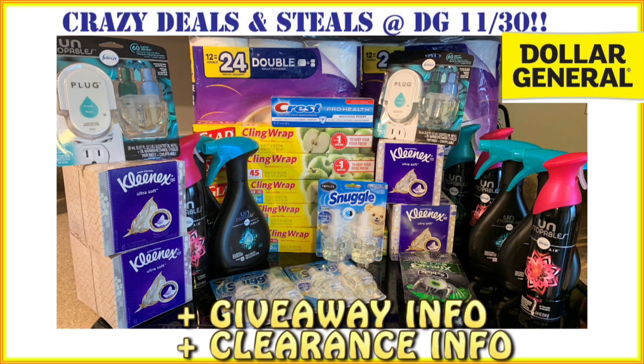I've also got some clearance video in here I want you guys to really look at, because when Dollar General does that 50% off all clearance event again, we're going to be having a really great time with that.